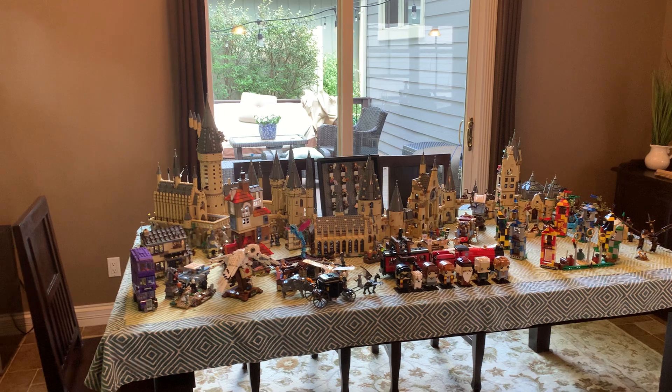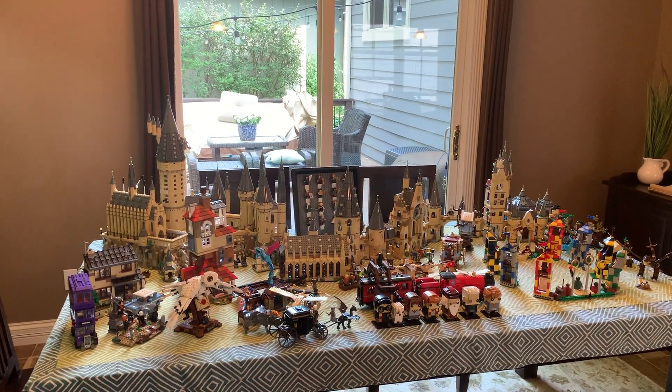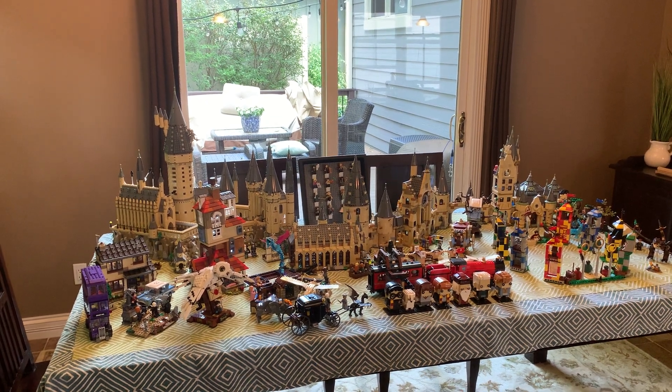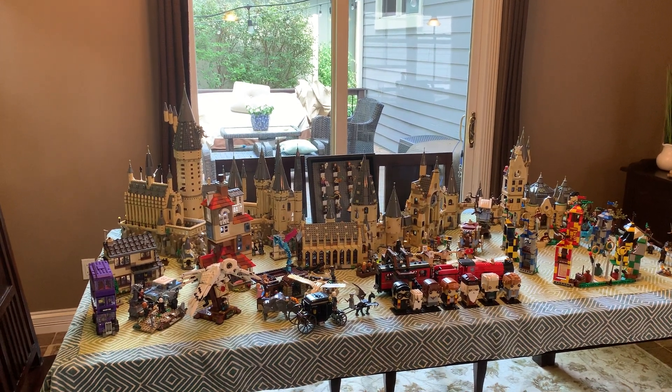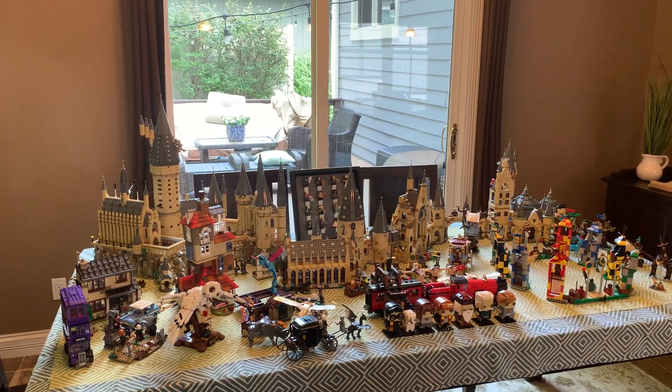But other than that, I have everything. I won't be able to do another video once I get those sets because I'm in a different filming location — this is my dining table as opposed to the room that I usually film in, because everything wouldn't fit in that room. And once you add Diagon Alley into the mix, it won't even fit on this table.